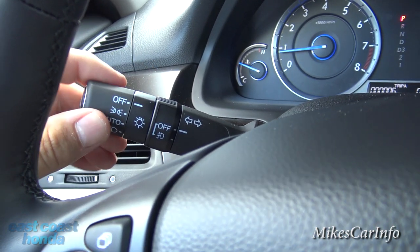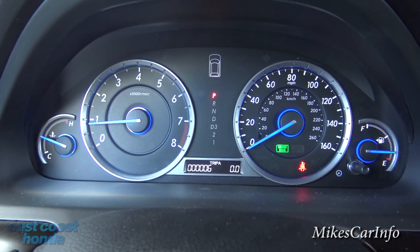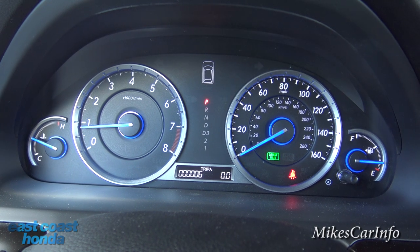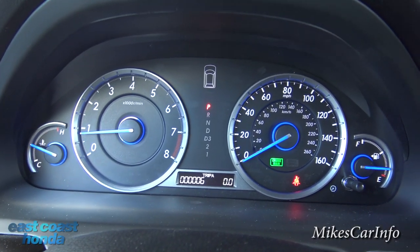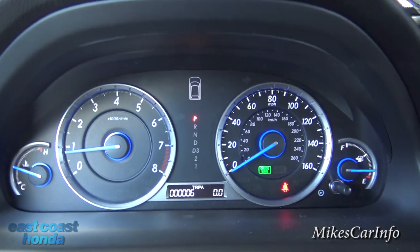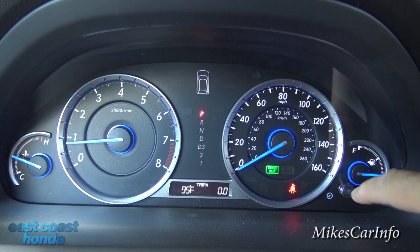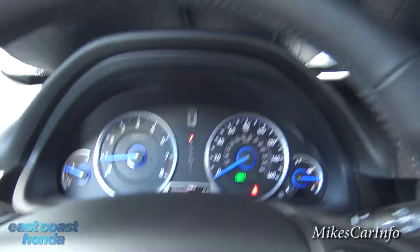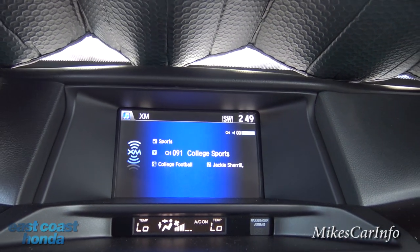Back here we have your headlight controls with an automatic feature, and your fog light controls. There are your windshield wiper controls to the right. Here are your gauges — big, easy to read, stylish with a black background and metallic dials, kind of like a watch. On the left is your temperature and RPMs, on the right is your speedometer and gas gauge. You can push a button to cycle through your trips, and it also gives you your outside temperature — 95 degrees, very hot — and your oil life when it's time to change the oil.